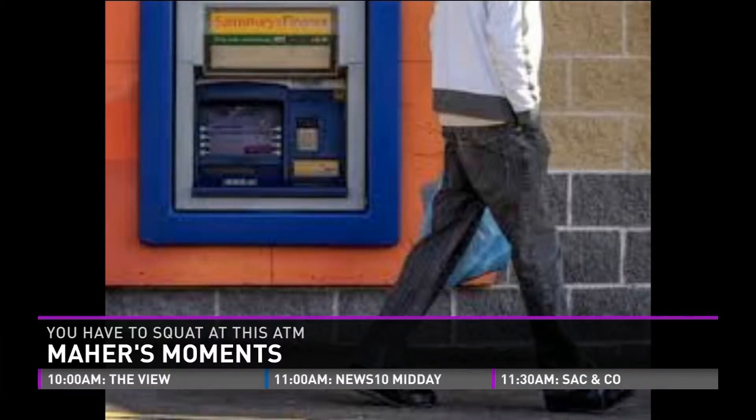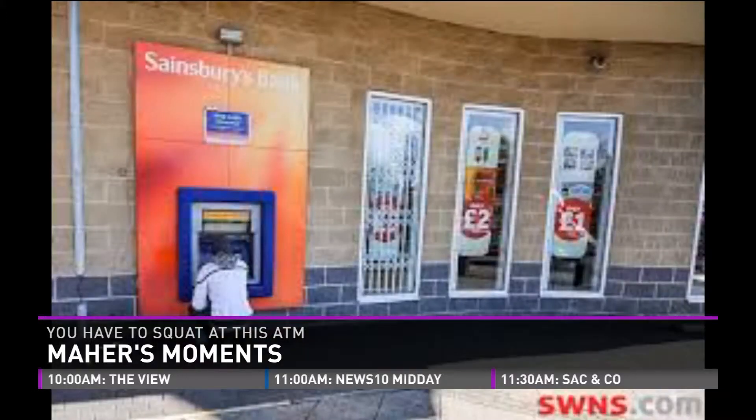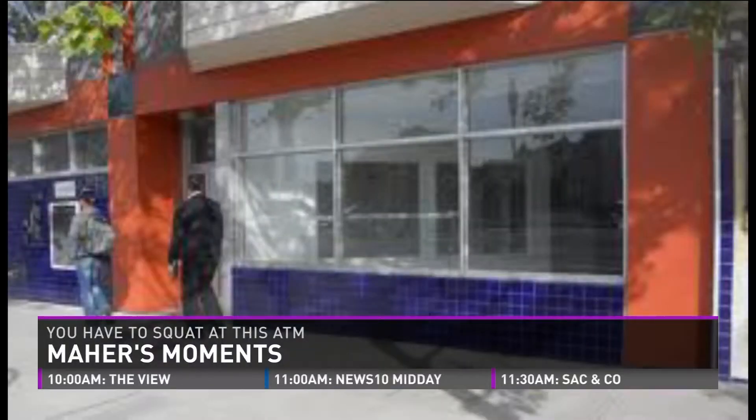Just to give you some perspective, wheelchairs are only about 30 inches high, so it's not even handicap-friendly. The guy who took the photo and posted this to his Facebook page added the caption, 'Strange place, Nottingham. I couldn't believe it when I saw it.' It was just so low to the ground, and a man was using it squatting to try to get his money out.